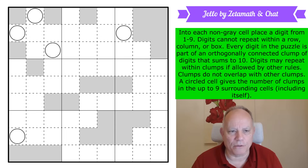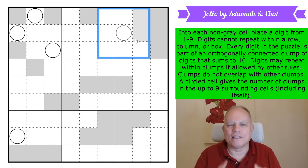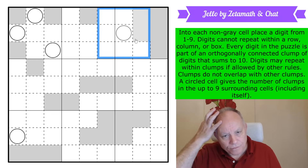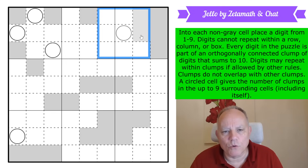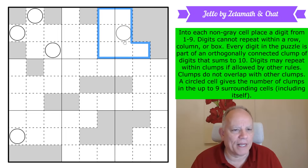The last bit of cluing is the circles. There are five circles in this puzzle, and a circled cell gives the number of clumps in the up-to-nine surrounding cells, including itself. Think minesweeper. This one is counting these nine potential cells — not all of those are in the puzzle because the gray ones aren't — so this one would have a maximum of seven if you could have seven different clumps in those cells, or a minimum of one if they could all be in the same clump.